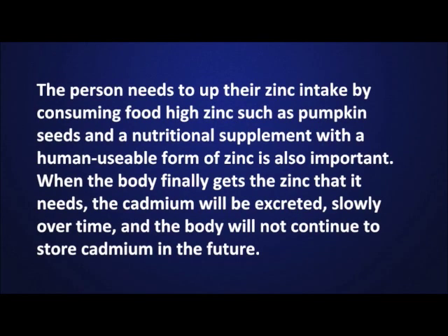The person needs to up their zinc intake by consuming foods high in zinc, such as pumpkin seeds. A nutritional supplement with a human-usable form of zinc is also important. When the body finally gets the zinc that it needs, the cadmium will be excreted slowly over time and the body will not continue to store cadmium in the future.